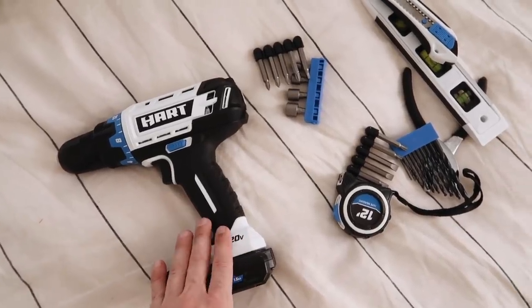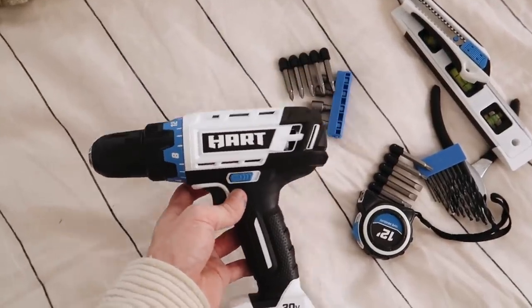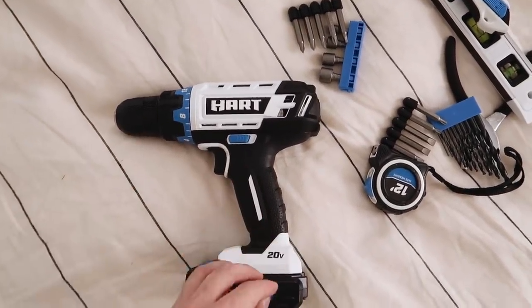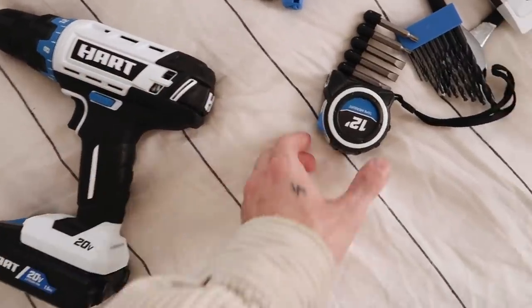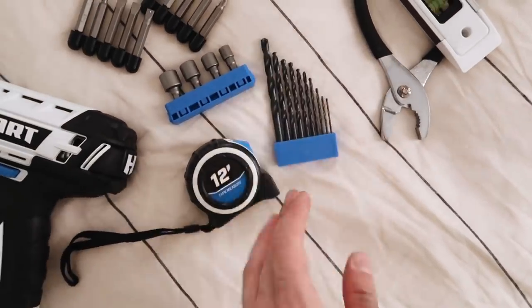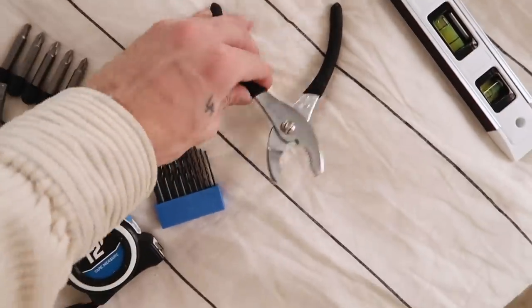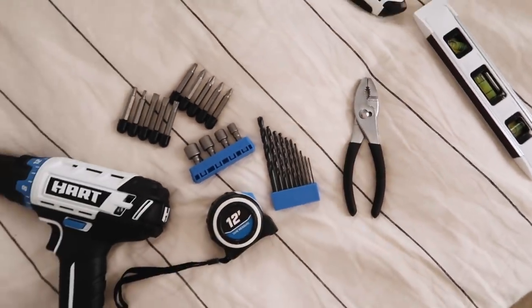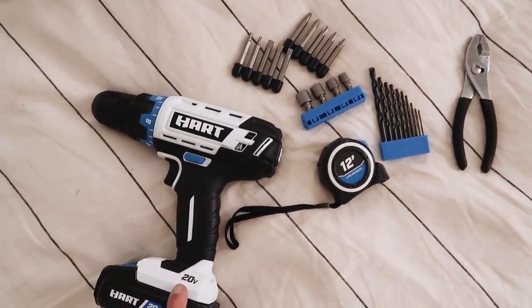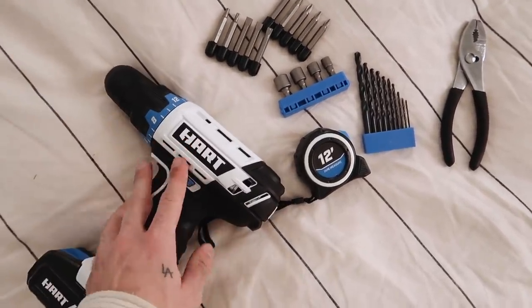Interrupting the styling just a little bit to share this incredible drill that Walmart sent me — it's by Hart Tools. They have an entire line of tools through Walmart, and on top of just sending the drill it came with so many bits and accessories, which I can really appreciate. It even has a little level, a box cutter, and a plier. I actually need to go hang up the artwork I created, so I'm going to use this drill to hang it up.